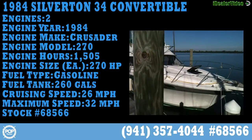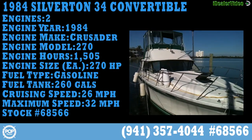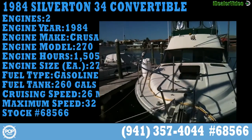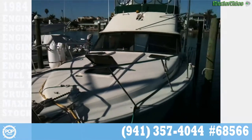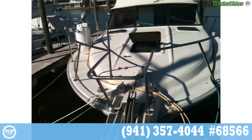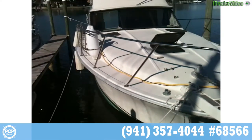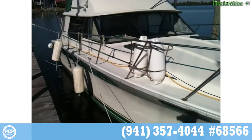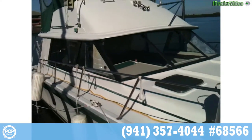Hello, and today we are looking at a beautiful 1984 Silverton 34C. Great overall condition — the owner has gone through and made any updates and fixes that are needed, as always with any boat. Nice wide beam, 11.5 foot.